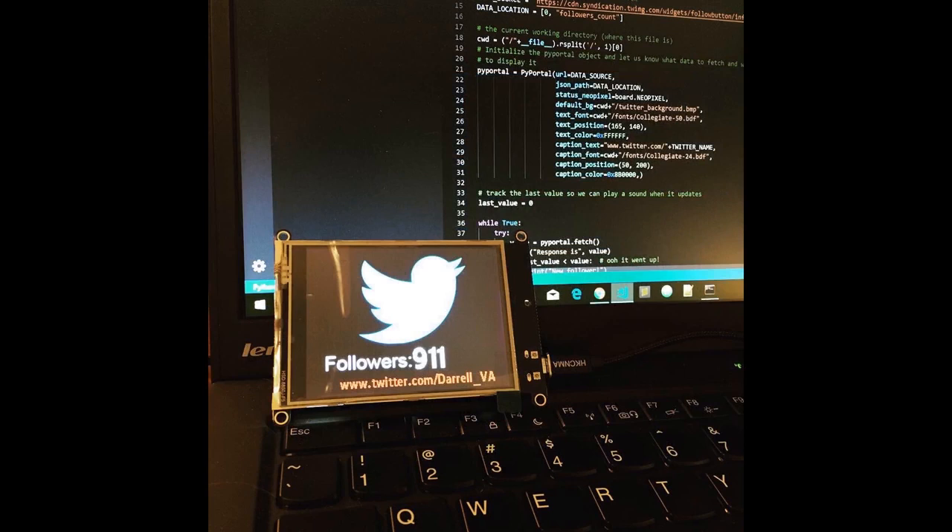You've got these beautiful fonts that Scott, Katni, and Dan worked on for PyPortal, so you can display data in any font size and any color.